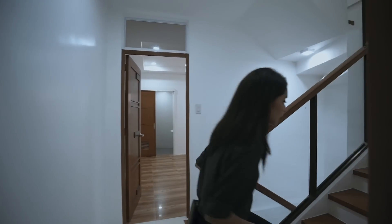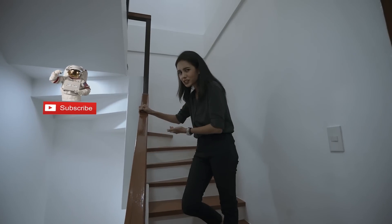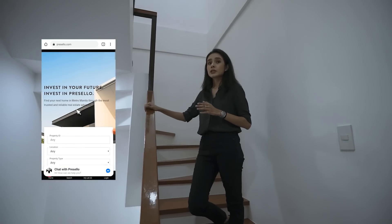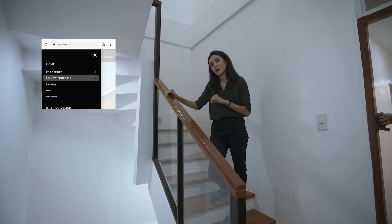That's it for the second floor — let's head up to the third. By the way, if you haven't already, make sure you click subscribe. Also, if you need help selling your property or know someone who wants to sell, go to our website and look for the tab 'Sell My Property.'